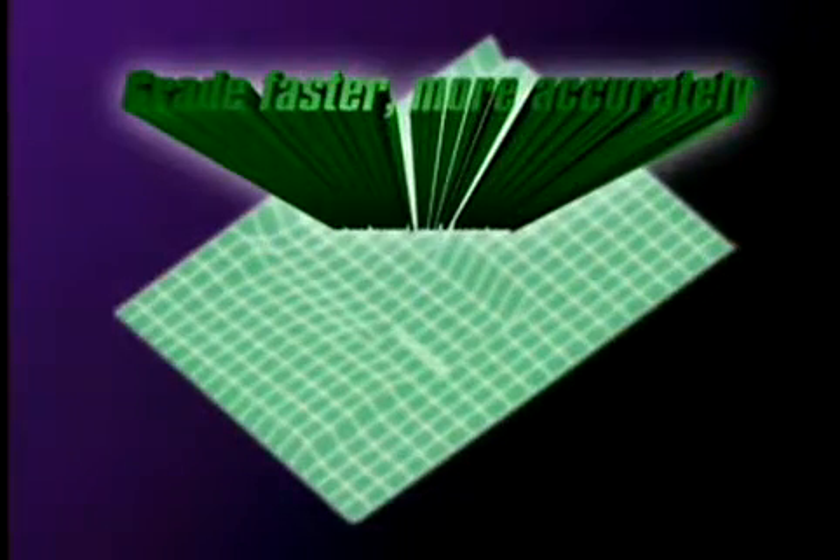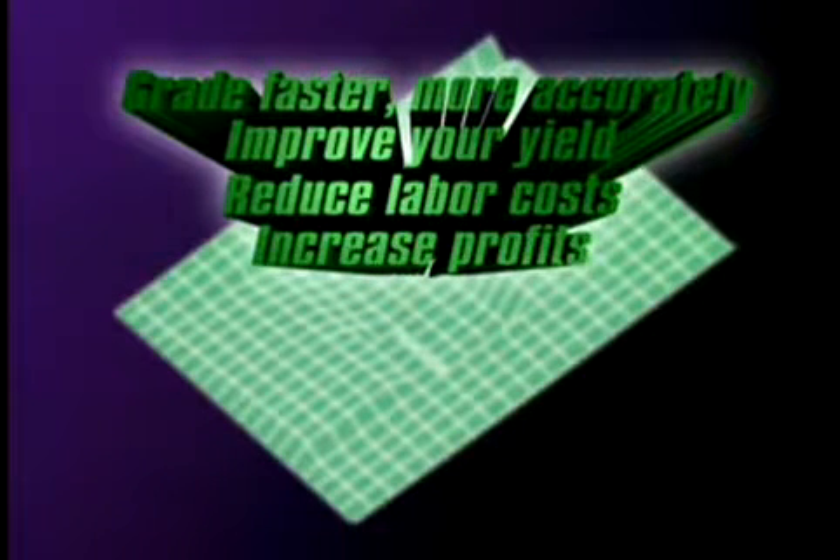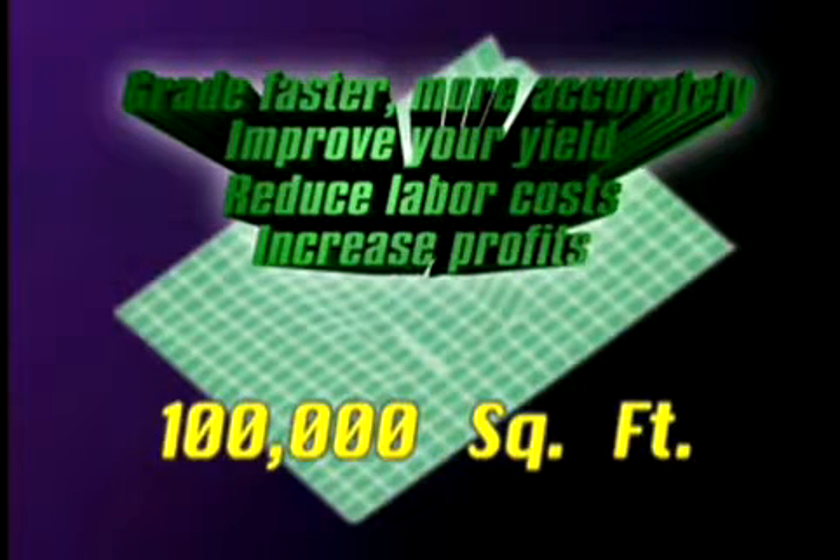With Siteshaped, you can grade faster and more accurately, improve your yield, reduce labor costs, and increase profits. Siteshaped users report doubling their daily capacity, and some have graded over 100,000 square feet in a day.